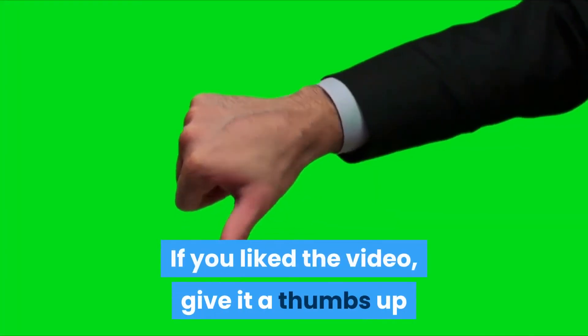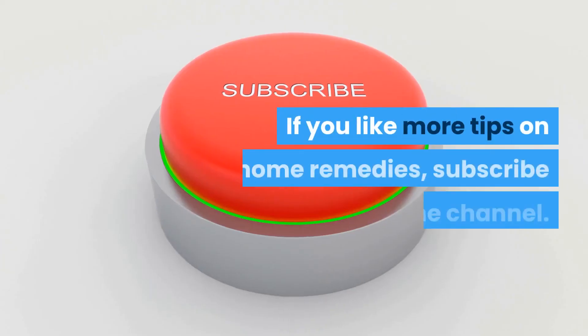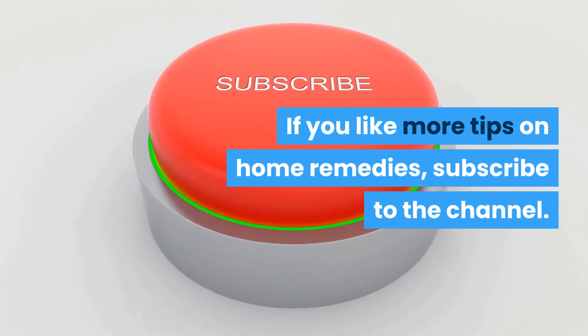If you liked the video, give it a thumbs up and share it with your friends. Make health your greatest wealth. If you'd like more tips on home remedies, subscribe to the channel.